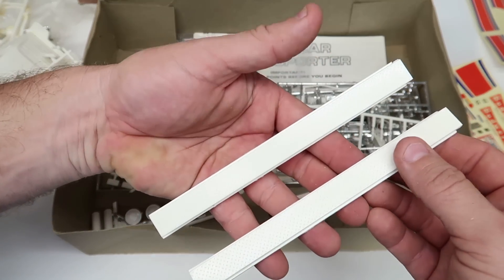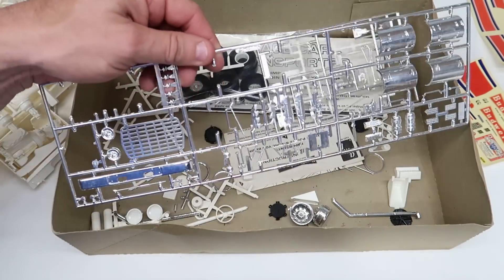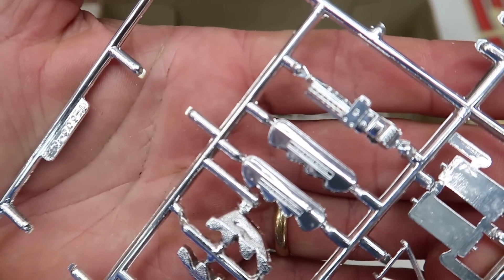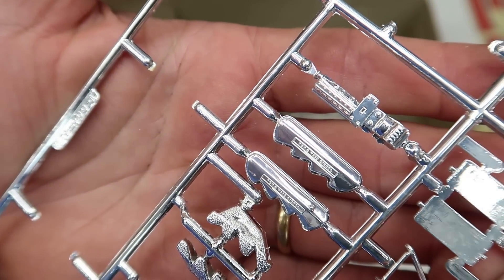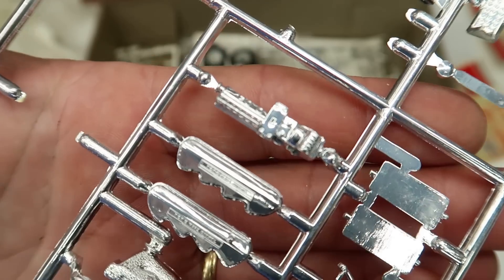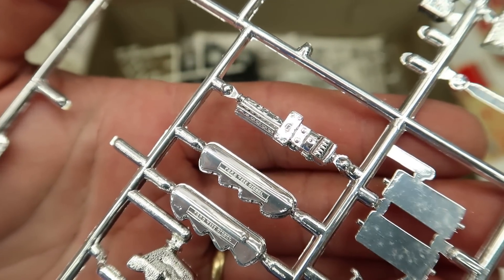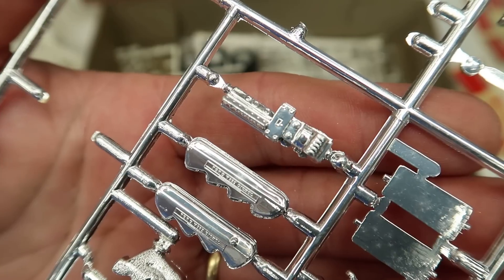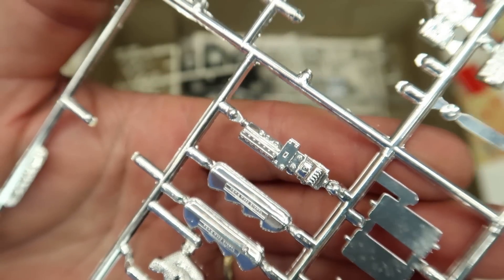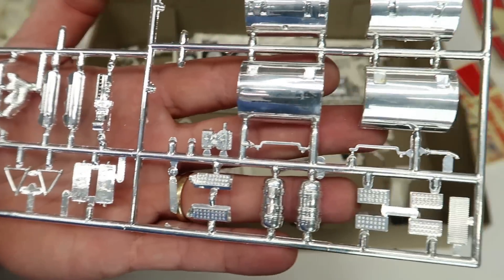Ramps for the trailer. There's the valve covers. Trying to see - it says Ford diesel. Boy, that's little. I can't see it clearly - 225 diesel or something like that. I didn't know Ford had a V8 diesel. I bet it was a Caterpillar with Ford valve covers.